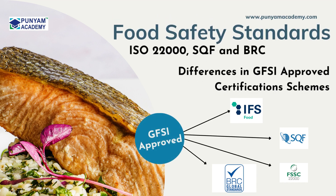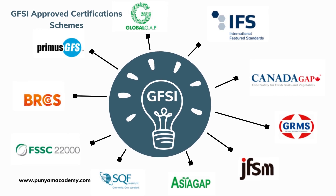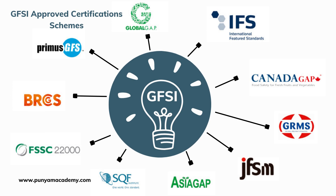A growing number of businesses in the food supply chain sector are looking to become certified using one of the many GFSI-approved certifications available. The British Retail Consortium (BRC), the Food Safety System Certification (FSSC) 22000, and the Safe Quality Food (SQF) Code are the three most popular certification programs. These programs are evaluated using the same standards, and they must all adhere to the GFSI's basic requirements.